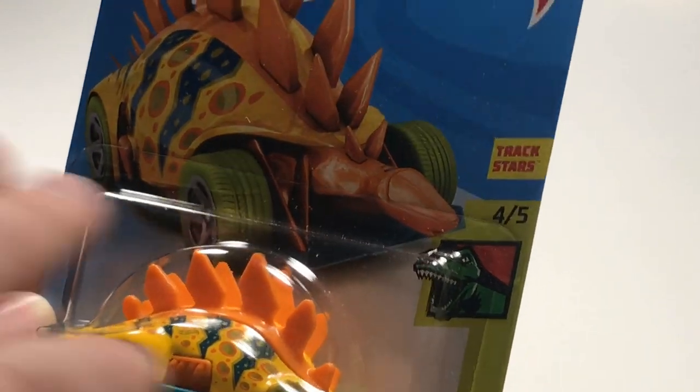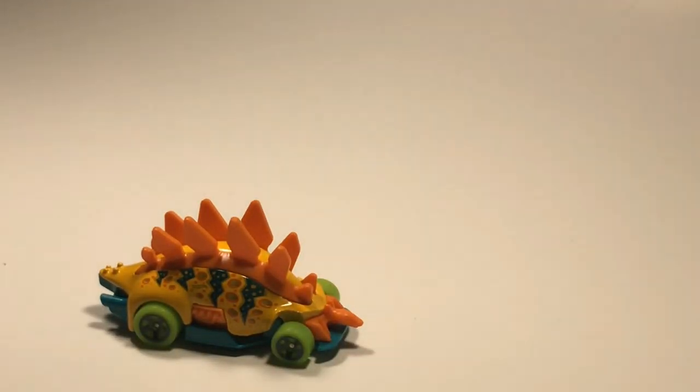Next up we have another dinosaur car - we've got Motosaurus. I don't remember if Motosaurus has competed before, but dinosaur cars seem to be going pretty fast lately. So hey, maybe you can take a shot and go with that car for your choice.